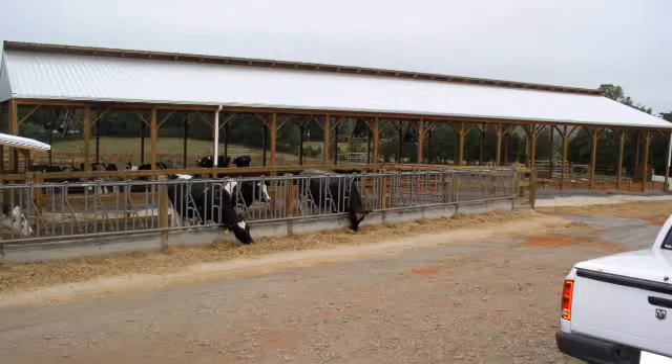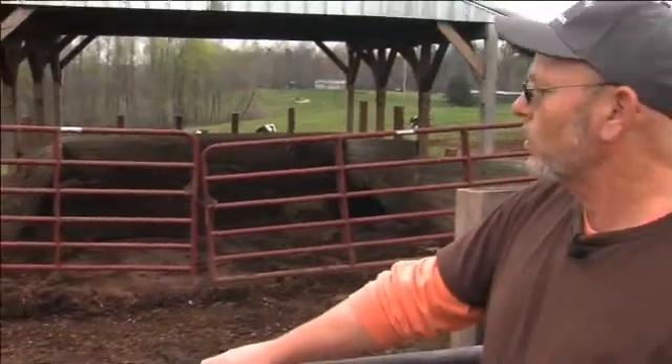This is a manure storage area for where the concrete comes and where the cows stand on to eat. We can just scrape it into this building and store it for four to six months — all the droppings from the cows while they're eating.